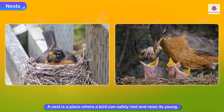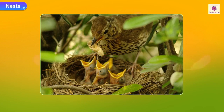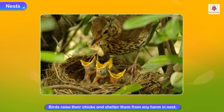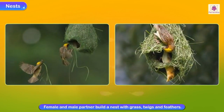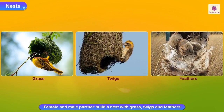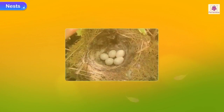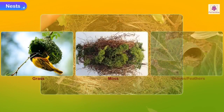Nests. The dictionary defines a nest as a place where a bird can safely rest and raise its young. All birds lay eggs and most build nests where they can raise their chicks and shelter them from harm. Different birds have different nesting habits. Before laying the eggs, the female and male partner build a nest with grass, twigs and feathers. The nests are usually comfortable, lined with grass, moss, leaves or feathers.